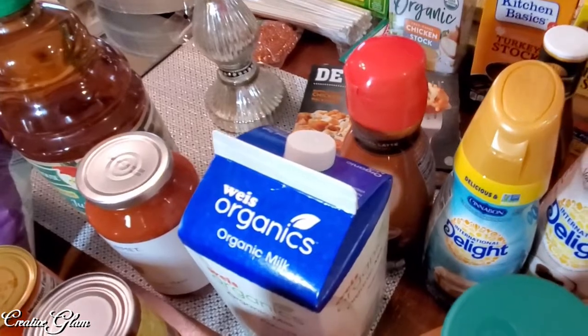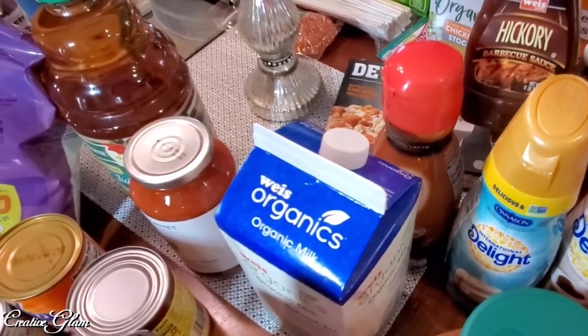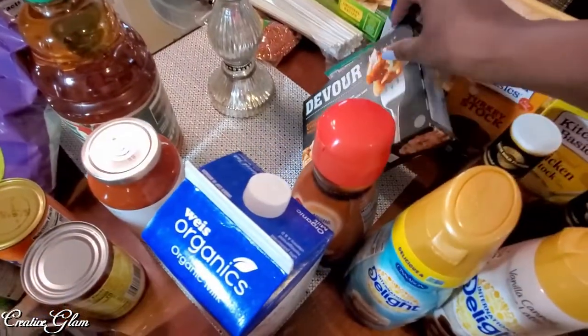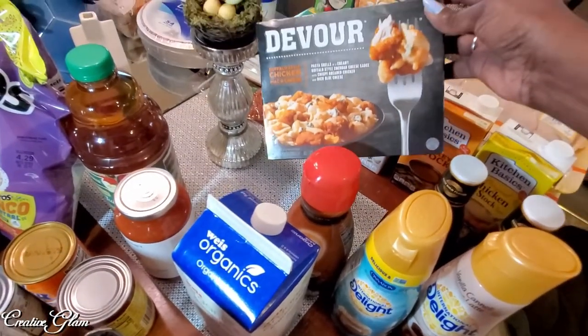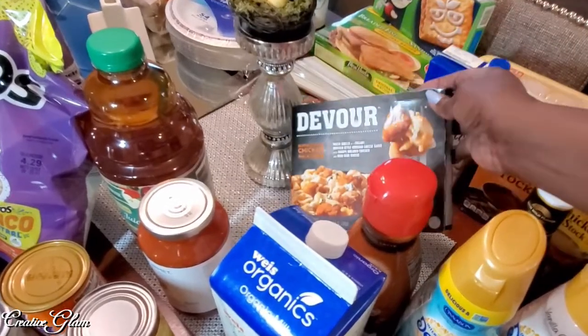I also got some barbecue sauce — my husband is going to put some hot dogs and burgers on the grill. I got a buffalo style chicken macaroni and cheese by Devour. Oh my children devour these — so this one will go downstairs in the freezer.